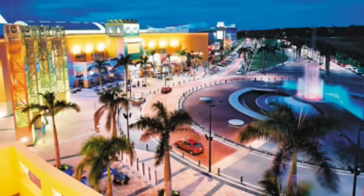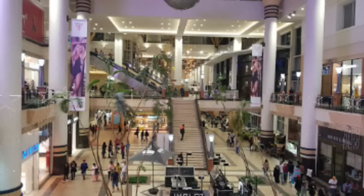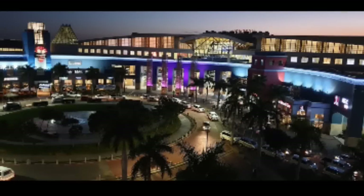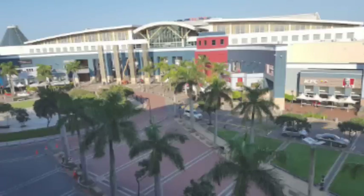Number 3: Gateway Theatre of Shopping. Gateway Theatre of Shopping is the third largest mall in South Africa, with a total land size of 150,000 square meters. The shopping mall is located in Durban, South Africa. The mall boasts hundreds of stores ranging from international chains to local stores, including banks, boutiques, restaurants, and much more.